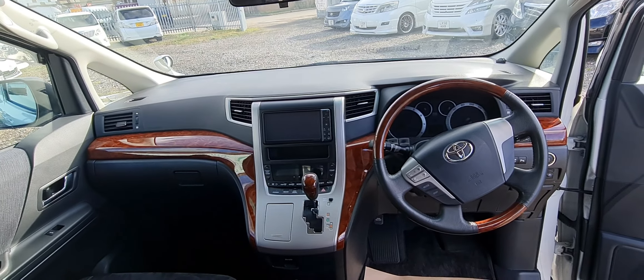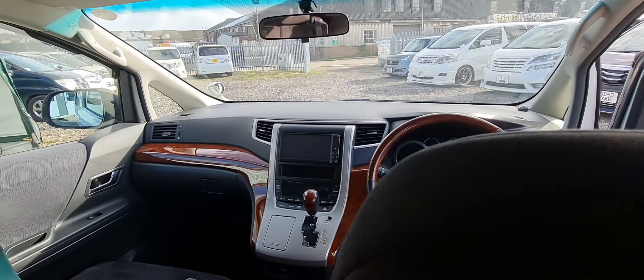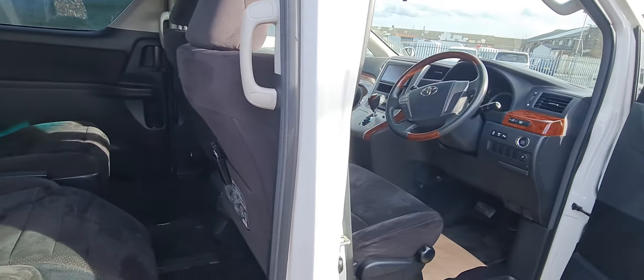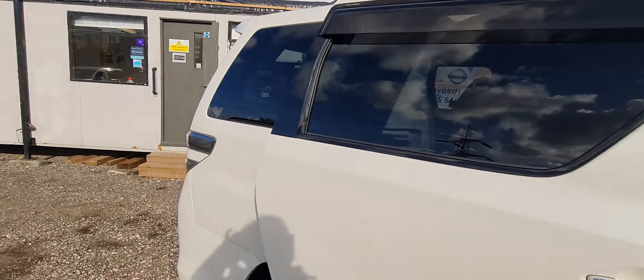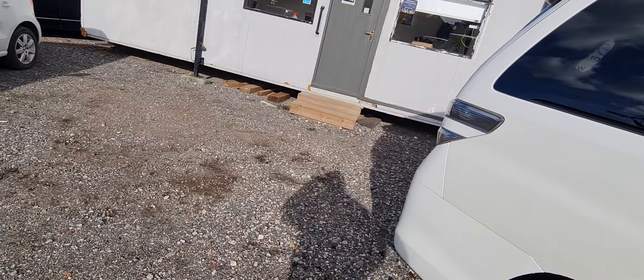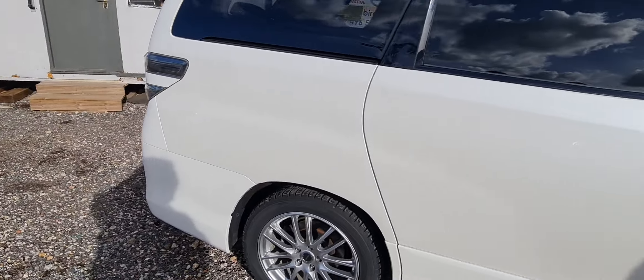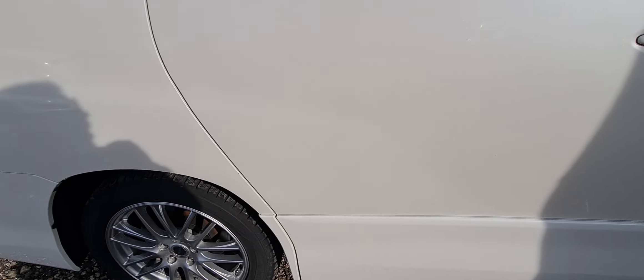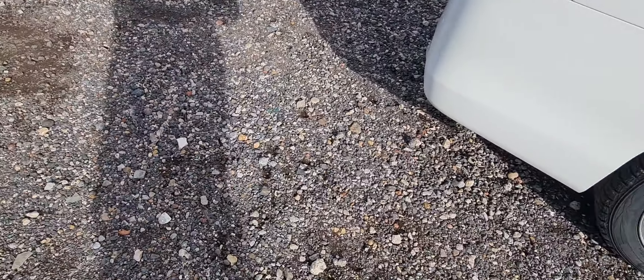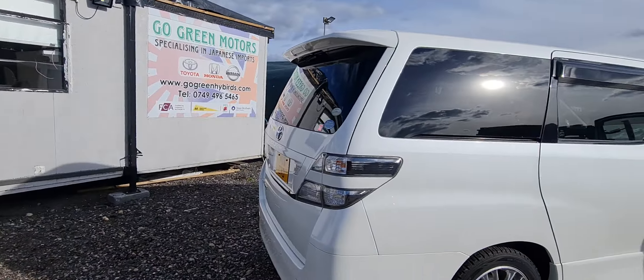There's the front — nice mahogany wood trim, fake wood plastic trim. Right, let me show you the tailgate — just finding the key for it. Right, got it, found it.